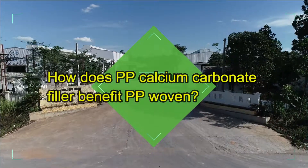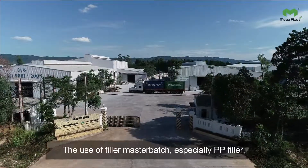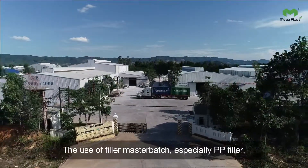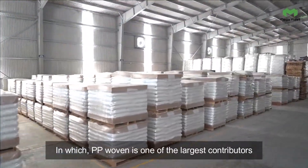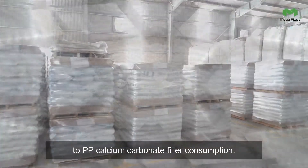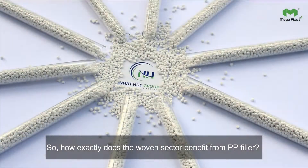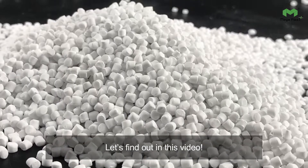How does PP calcium carbonate filler benefit PP woven? The use of filler masterbatch, especially PP filler, has considerably increased over the last decade. PP woven is one of the largest contributors to PP calcium carbonate filler consumption. So how exactly does the woven sector benefit from PP filler? Let's find out in this video.